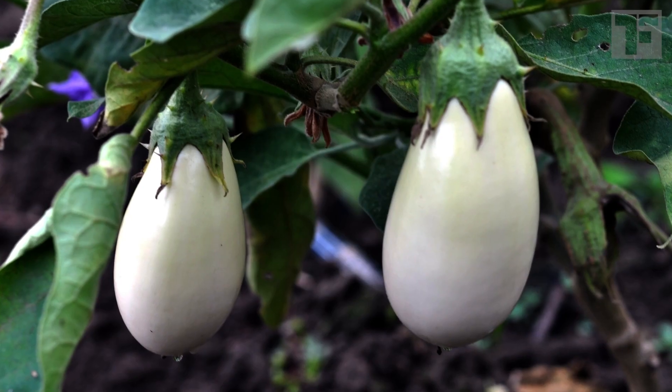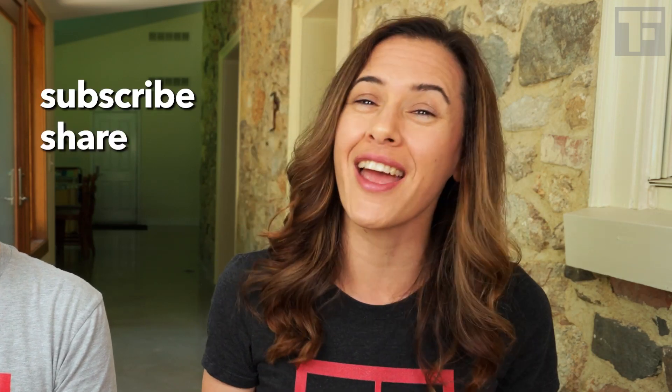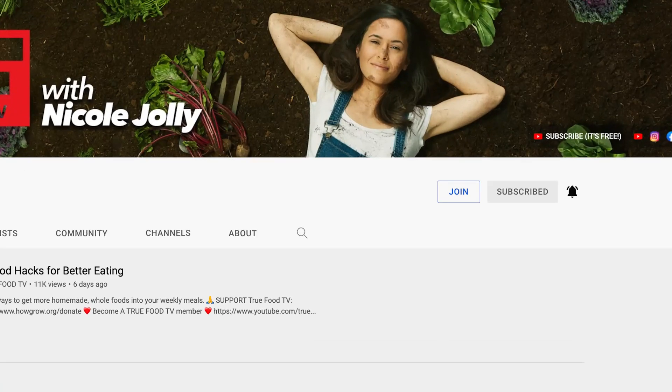I want to thank you guys for showing up in the comments on our first video about British-American vegetable differences. You asked for more, so here it is. But before we bite into our first sandwich, real quick — don't forget to subscribe, share, and like, and hit that notification bell so you don't miss when a video goes live.